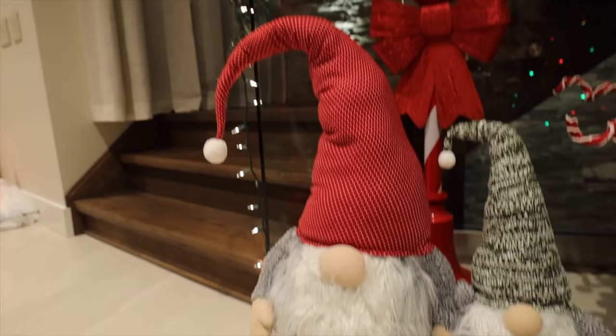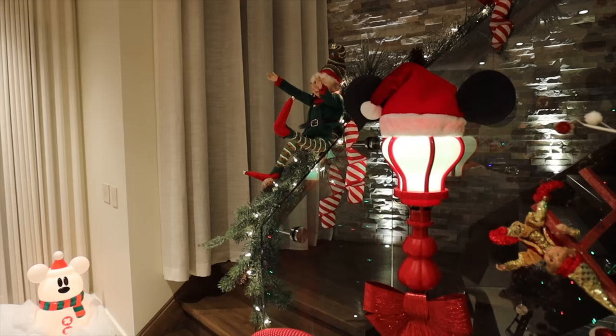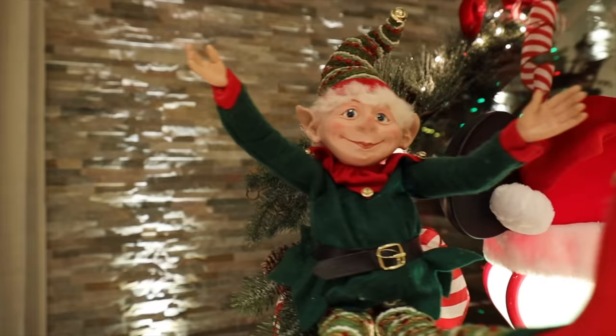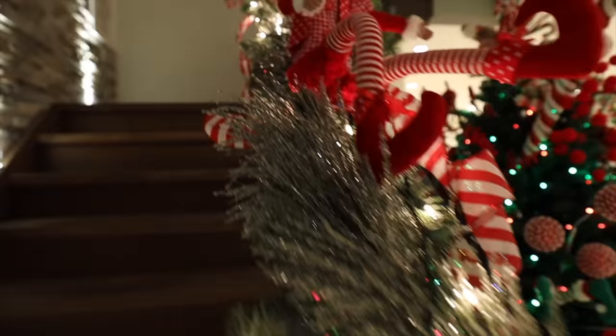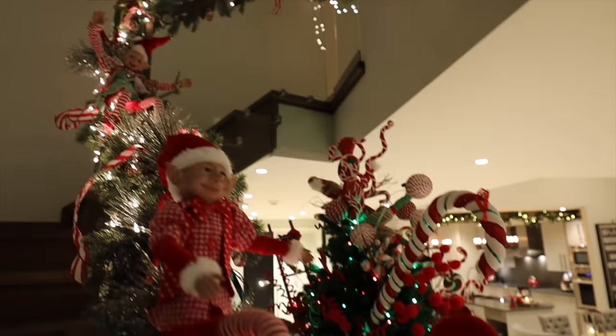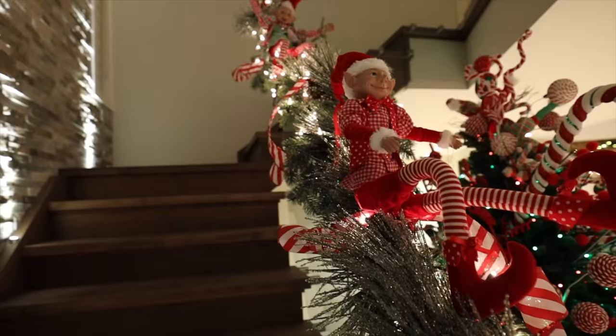The other two gnomes are also adorable. There's a Mickey lamppost from the same time as the topiary purchase. Going up the stairs, all the elves continue with icicle garland all the way up - that will probably be covered in part two of the house tour.